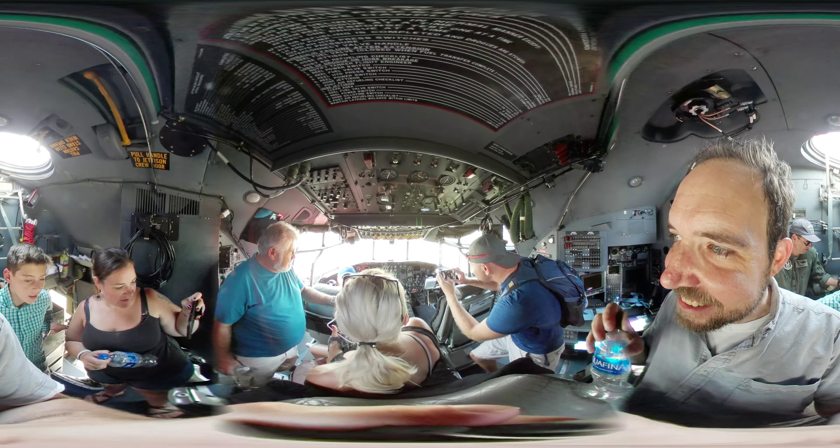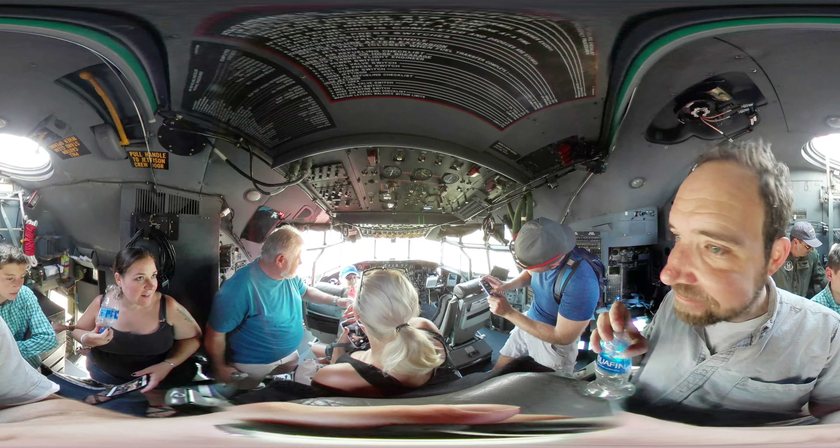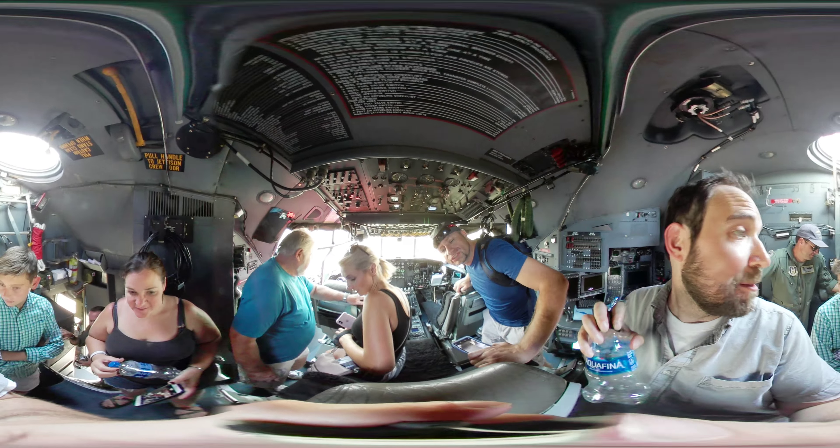The engine is using fuel — what do you do? What's your name?